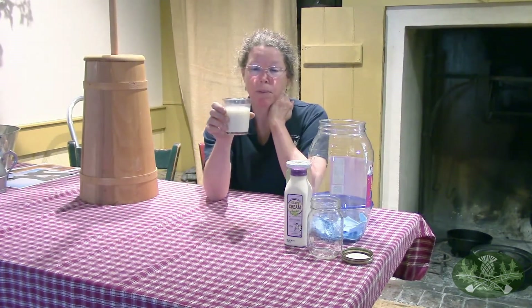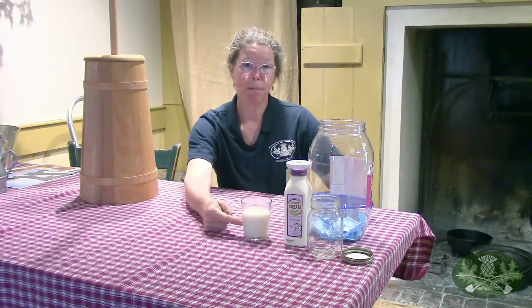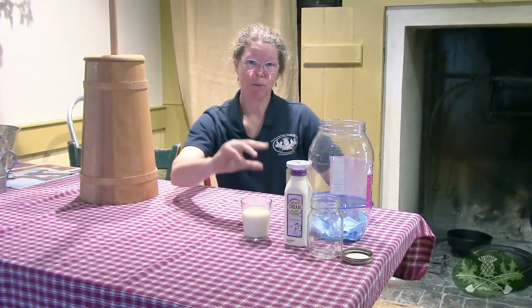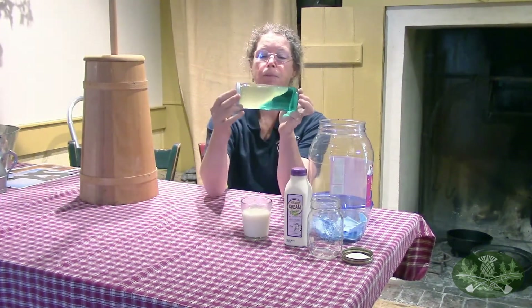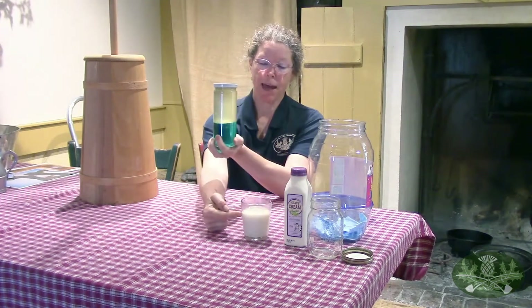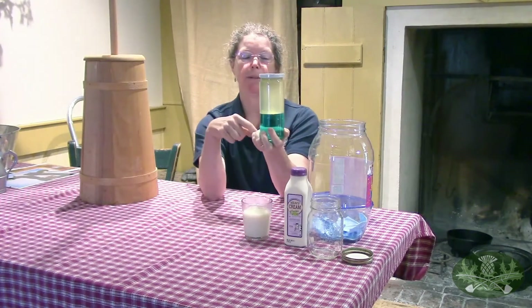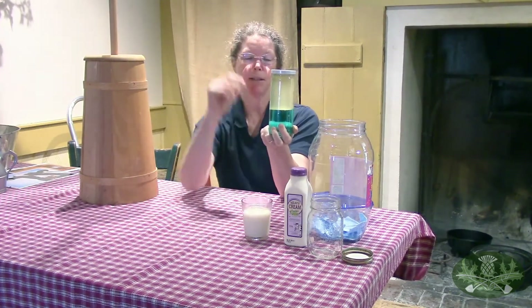This is a glass of raw milk - it's not pasteurized, it's from a farm. If I let this sit for three or four days, the cream, which is the fattier part of the milk, will rise to the top. The reason it does that is very much like our ocean in a bottle - the oil rises above the water. The fat will rise above the less fat milk. Fat rises, less fat stays below.